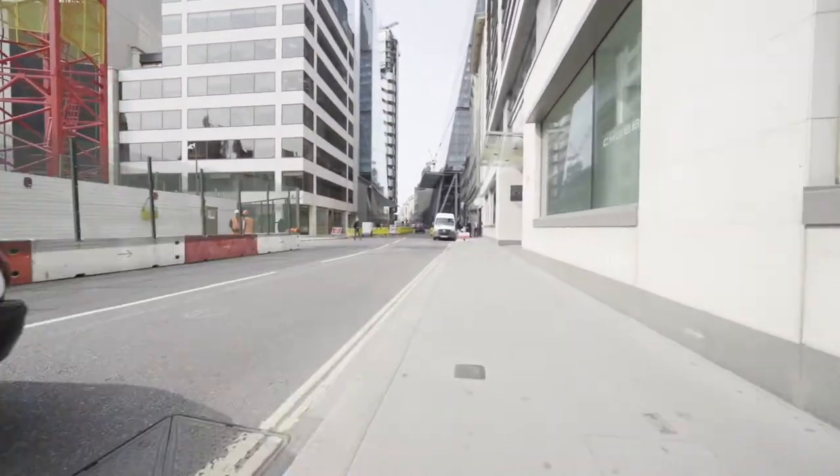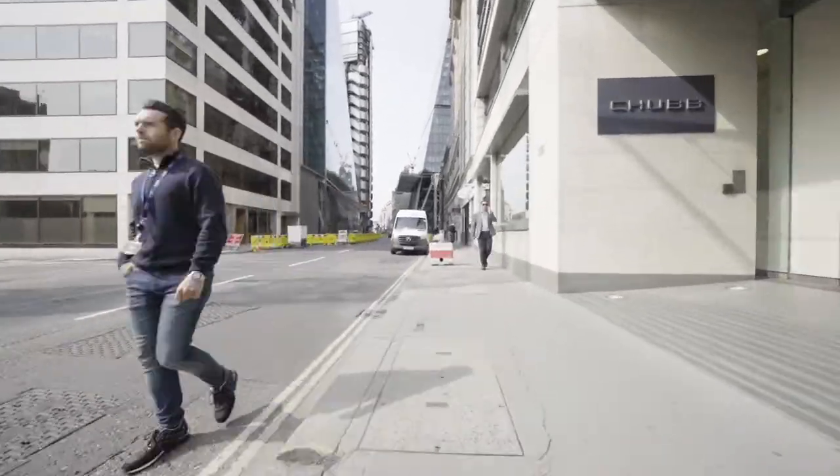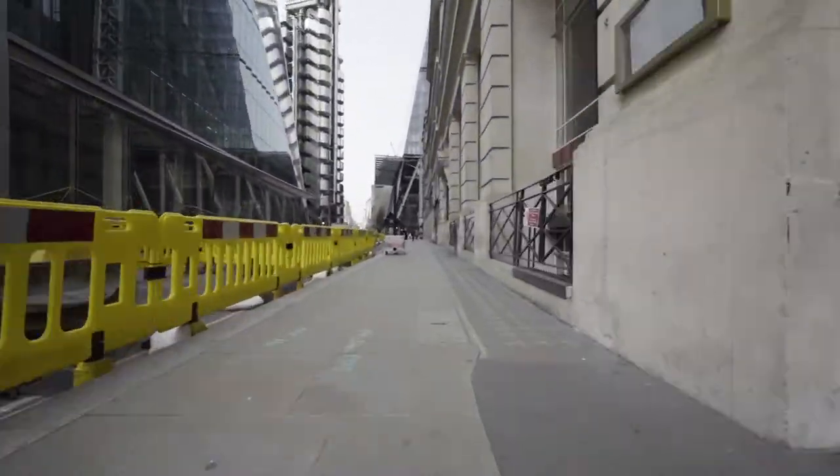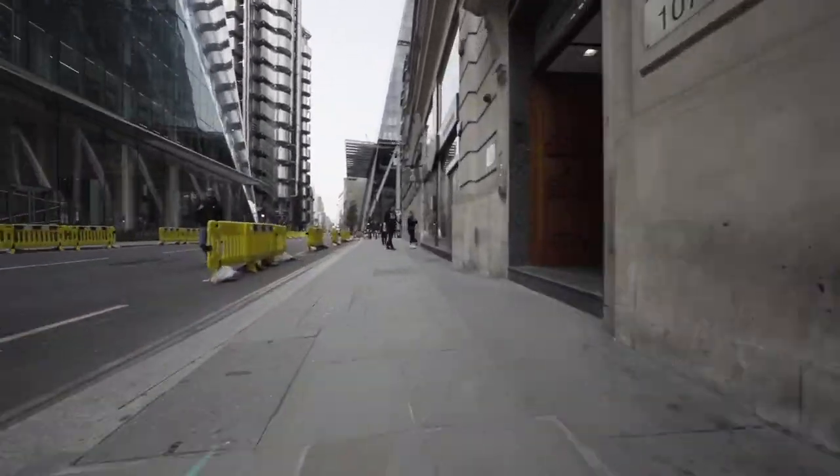Now as we travel down Leadenhall Street, in the distance on the left we can see the Lloyds Building, which is also known as the Inside Out Building, and to its right is a glimpse of the Cheese Grater.